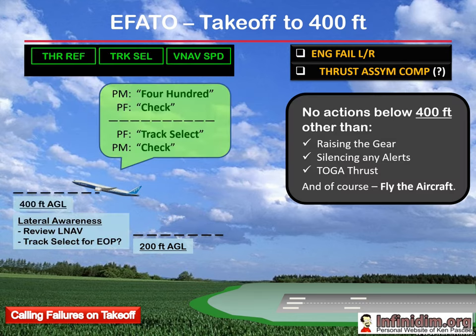The mantra says no actions below 400 feet other than raising the gear, silencing any alerts, TOGA thrust, and of course fly the plane. This phase up to 400 feet is all about concentrating on flying and monitoring the airplane, ensuring that nothing has been forgotten. Once we get to 400 feet and the engine-out procedure is actioned or at least considered — which usually requires track select — always think of 400 feet as your lateral awareness call. Therefore the 400-feet call during an engine failure should prompt the pilot flying to first consider navigation prior to commencing any engine malfunction diagnosis: am I happy to stay in LNAV? Do I want track select? Make your navigation decision before moving on to non-normal procedures.